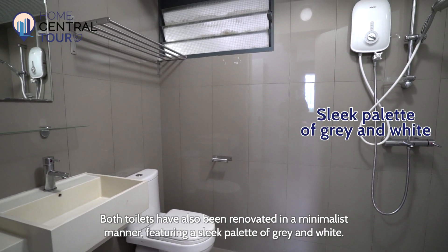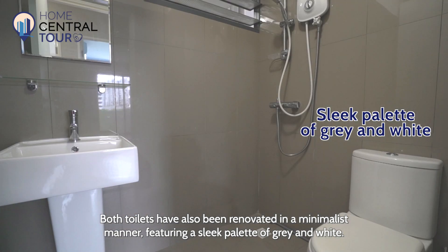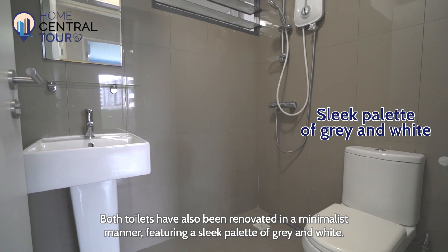Both toilets have also been renovated in a minimalist manner, featuring a sleek palette of grey and white.